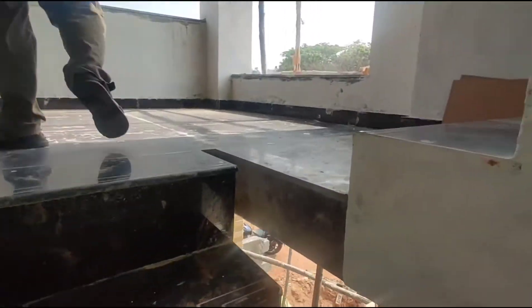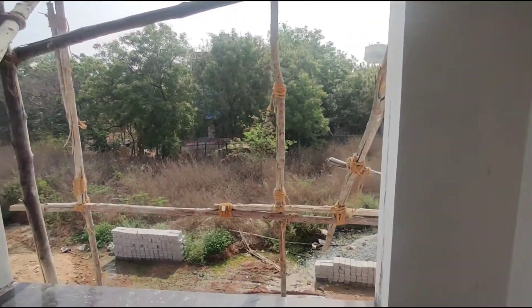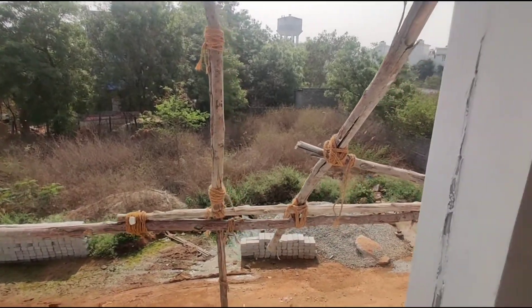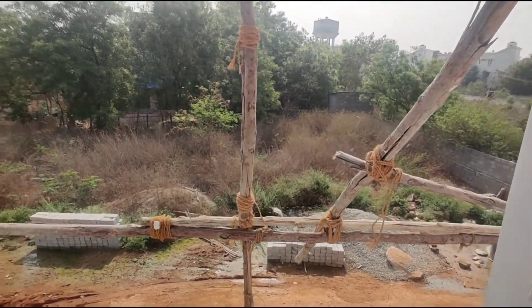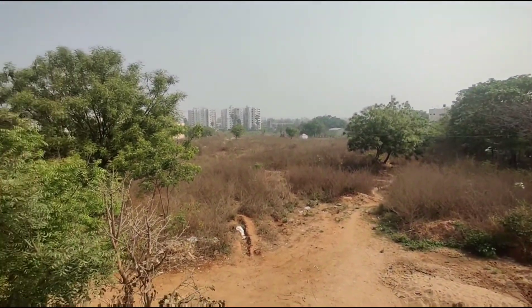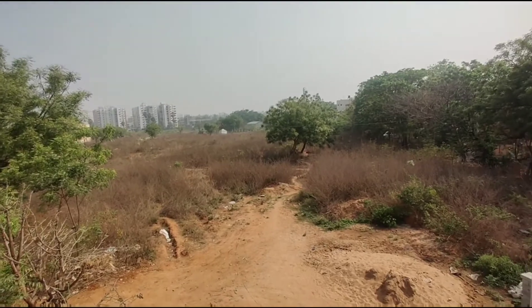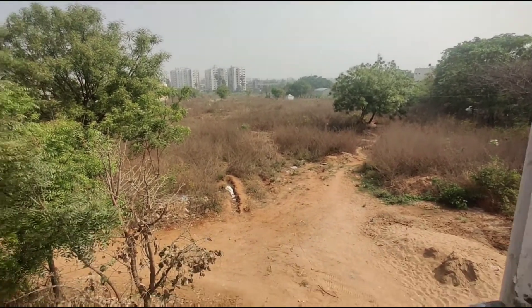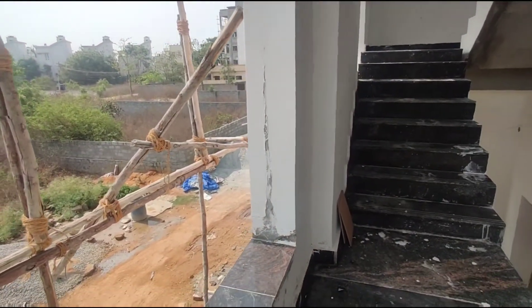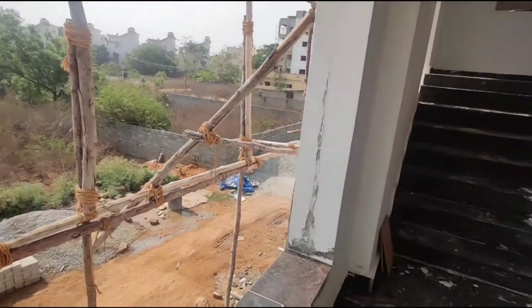My husband and I are going through our criteria. There is a place where the locality is not developed — it shouldn't be like that automatically. There are roads, that is the minimum. Sometimes at night around 9:30 it is not safe. There should be some development and basic amenities: main road, hospital, schools, grocery stores, vegetable market.